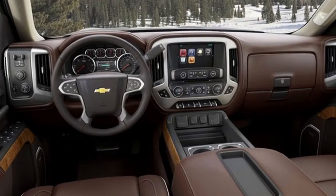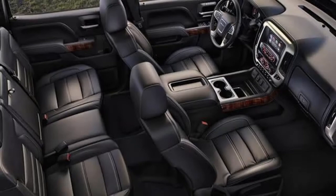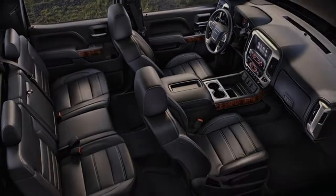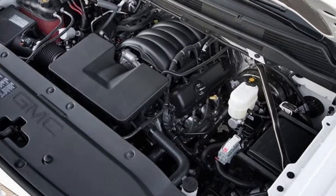The 2019 Sierra continues as a mechanical twin to the Silverado, and beneath the disguise the GMC gets restyled front and rear fascias, new head and tail lights, plus more chrome, especially on the inevitable top-trim Denali versions.